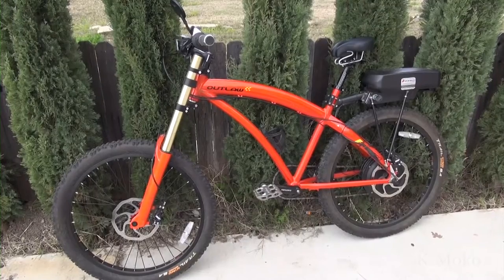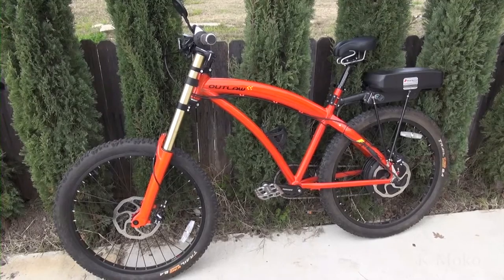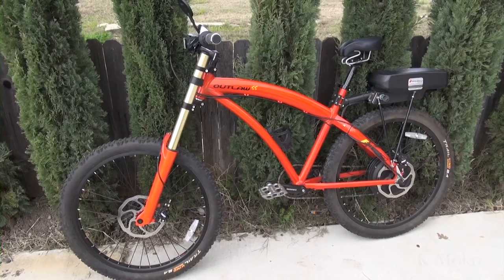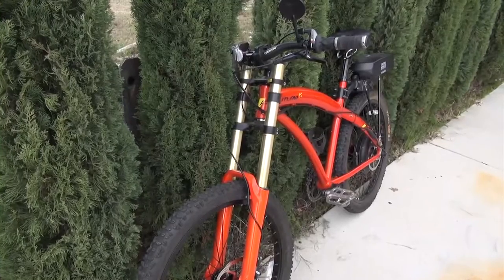This is the PRODECO Outlaw SS electric bicycle. I have already made reviews on the Stromer ST1 Platinum, EVELO, and ISAC electrical bicycles, and I will compare the Outlaw SS to those ones.